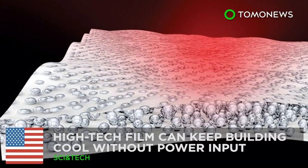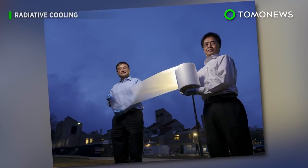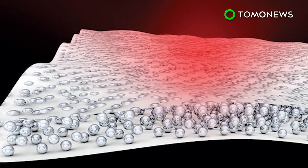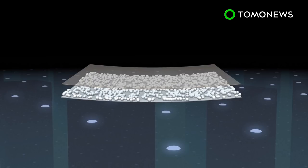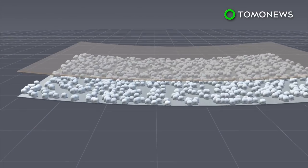A new way to stay cool without using power. Researchers at the University of Colorado in Boulder have invented a special film that can cool buildings without using any power. The cooling film measures about 50 micrometers thick and consists of a transparent polymer, tiny glass beads, and a layer of silver coating. The silver coating reflects sunlight through the plastic, preventing it from heating up the building.